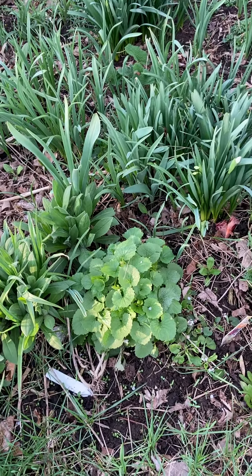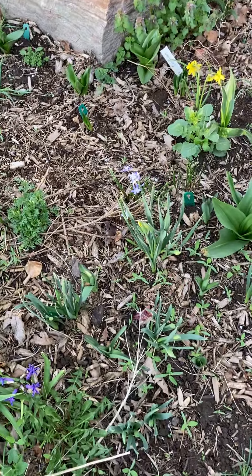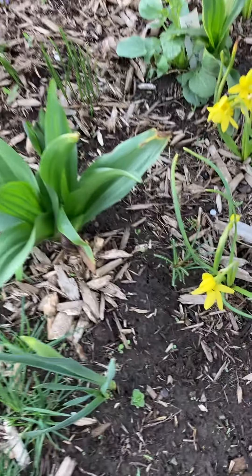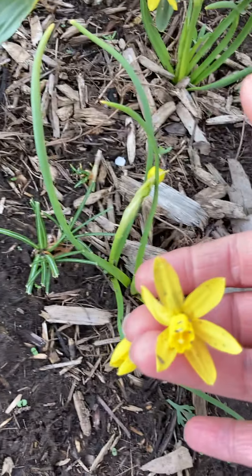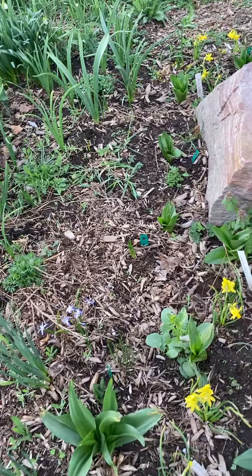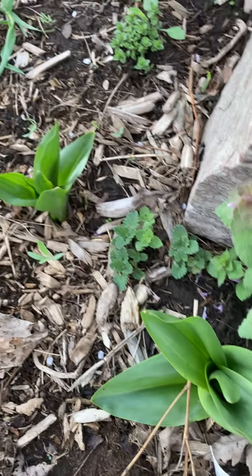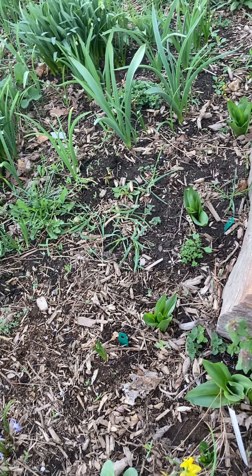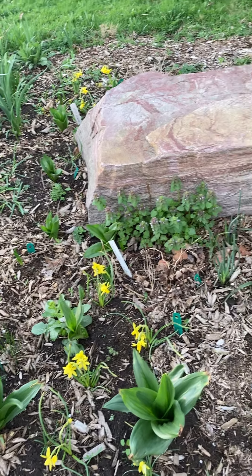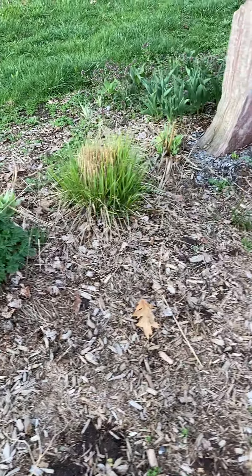That actually looks like garlic mustard — I've got to get that pulled. Then we have some little bulbs — I was planting some of the miniature daffodils in here last year. I was thinking I might add colchicums. This is going to be my colchicum bed: the colchicums send their leaves up now, then the leaves go dormant by early June, and then sometime in late August, September, or October is when the colchicums flower.